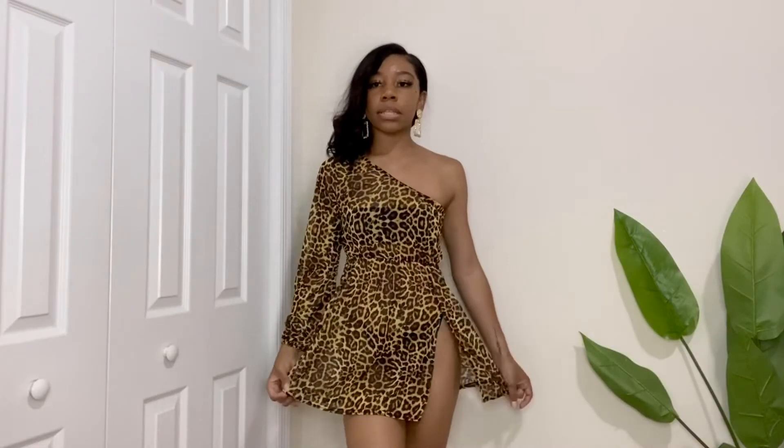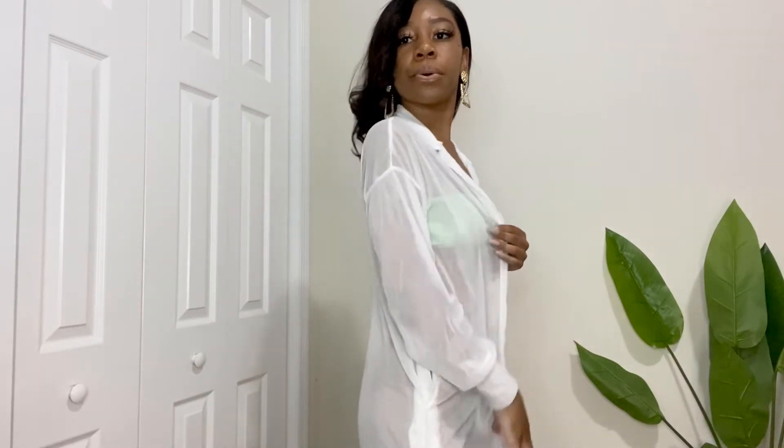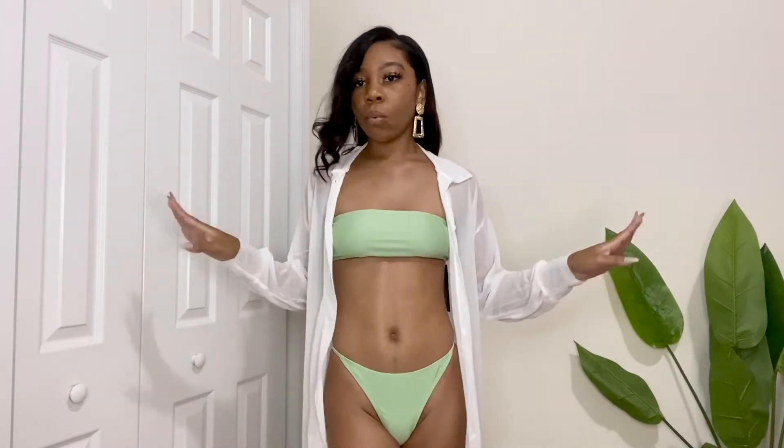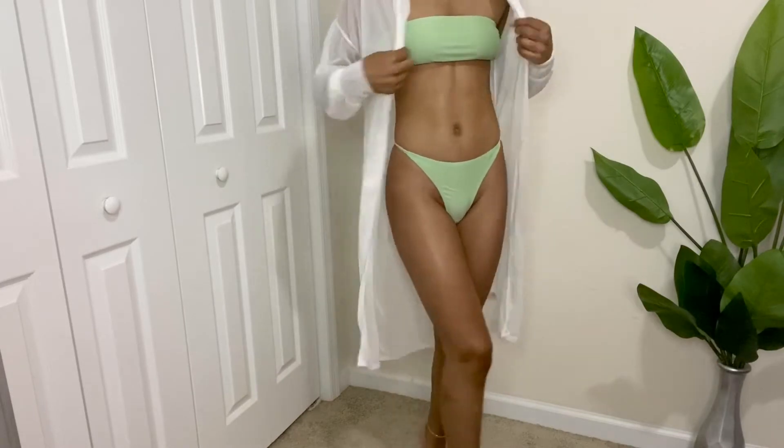Now we have this leopard one-shoulder beach dress with a little slit in it — I got a US0, which is a UK4. I wouldn't suggest wearing a tie-up bikini with this since it's one shoulder. I also have another mix-and-match set with a thong bottom in mint green — really cute. I got this cover-up from Pretty Little Thing — it's a see-through long-sleeve white shirt you can throw on so your bikini pops through. It has buttons so you can wear it open or closed, and it has pockets which I love.